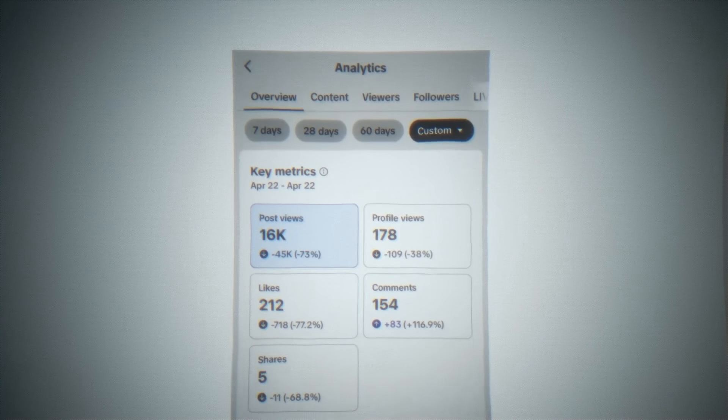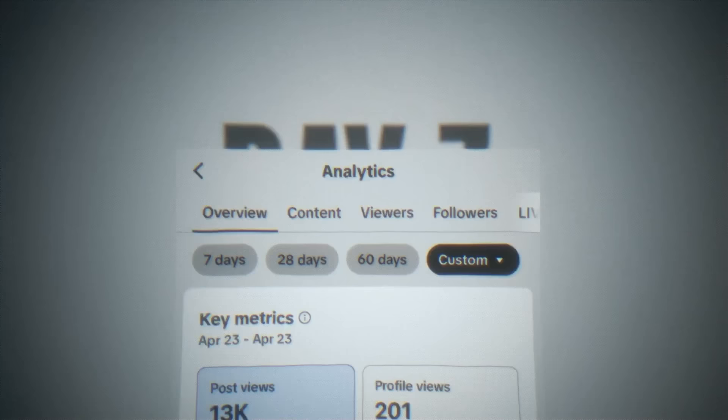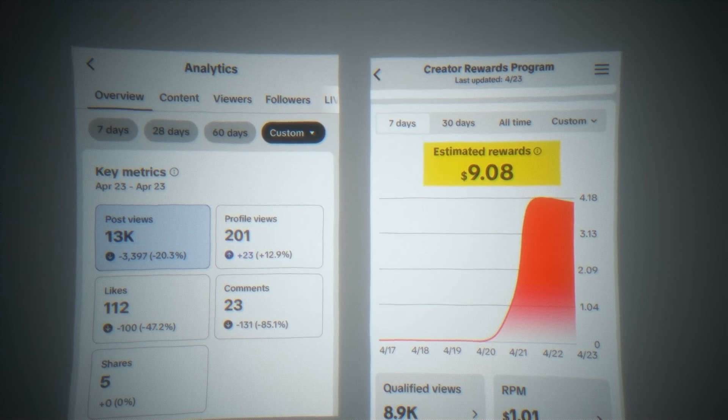On day six I got only 16,000 views, making $4.18. And on day seven I got 13,000 views with $4.04 to show for it.